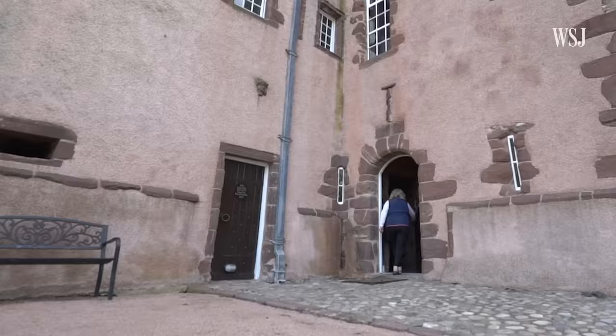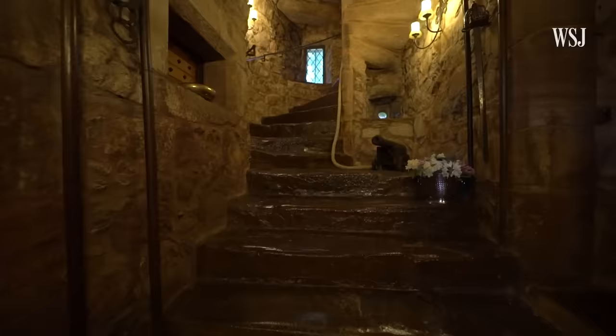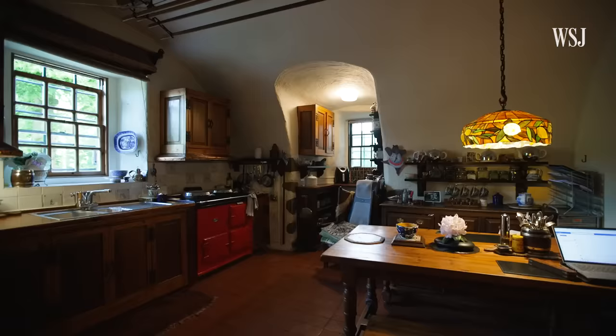Once you come in the front door, you turn left and go down the entrance barrel vaulted corridor. This leads you straight ahead to the main spiral staircase, but on the left we have the original kitchen with our Aga.